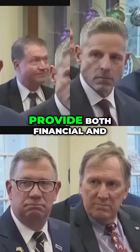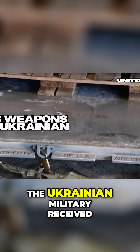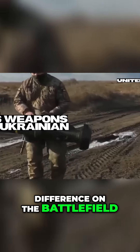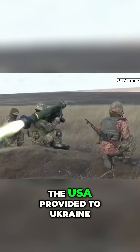In particular, the USA continues to provide both financial and military assistance. During these two years, the Ukrainian military received many modern and effective weapons that made a difference on the battlefield. We want to introduce the best samples of the weapons and combat vehicles the USA provided to Ukraine.